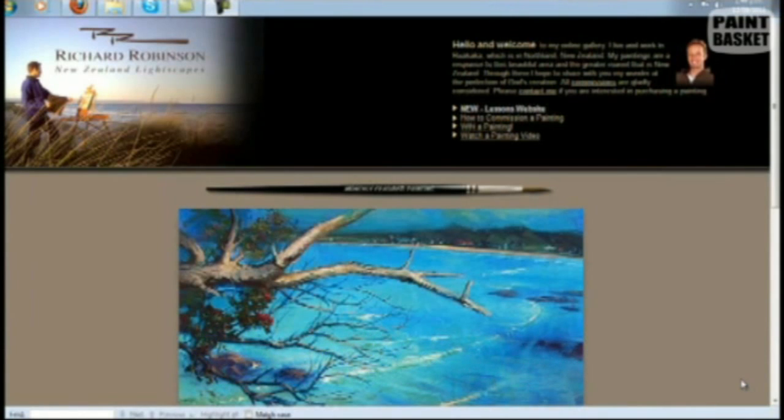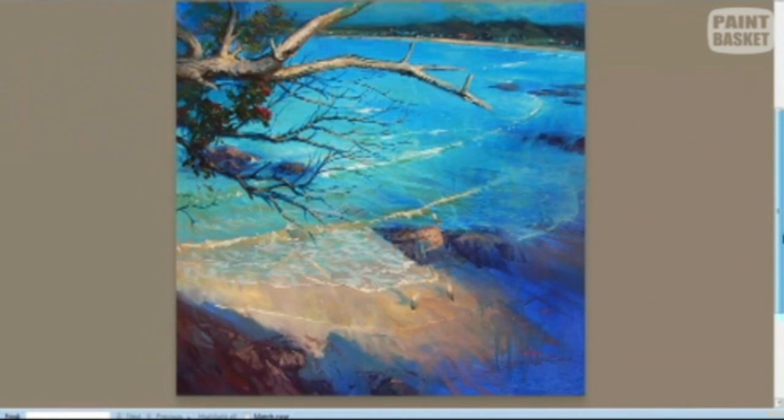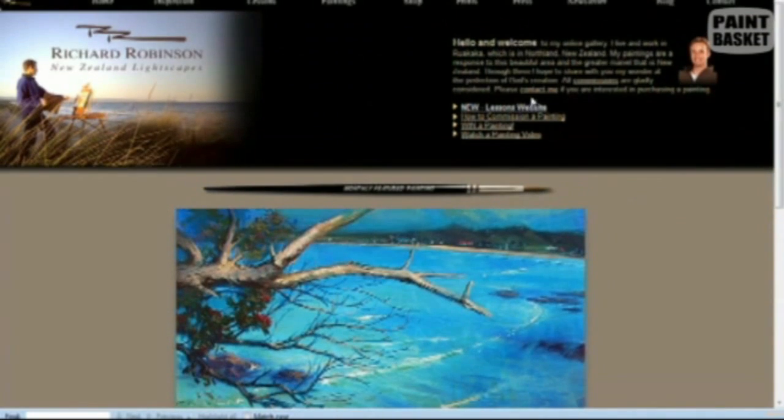This is his home page, and as we look, he's got one of his beautiful paintings featuring the interplay between the complements of blue and orange. To see his paintings, let's go and click on paintings and have a look.